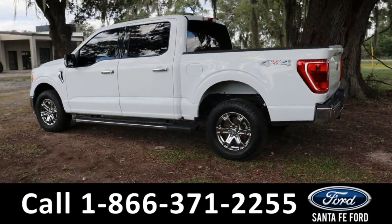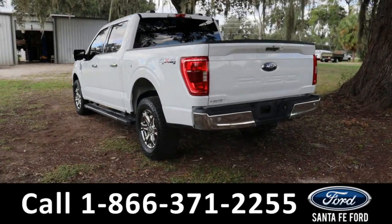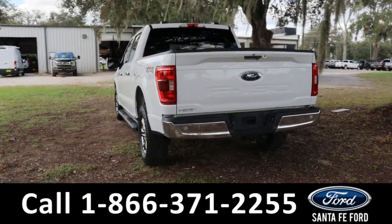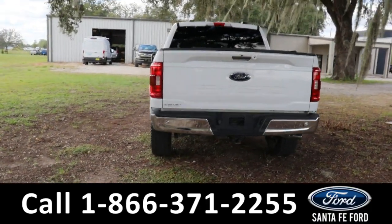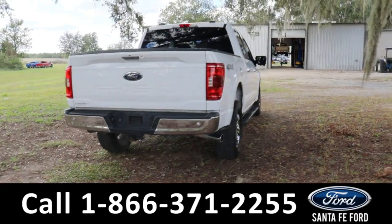Around the back we also have a rearview camera and a trailer receiver hitch. If you guys have any questions, please feel free to give us a call at the number below or look us up at SantaFeFord.com.